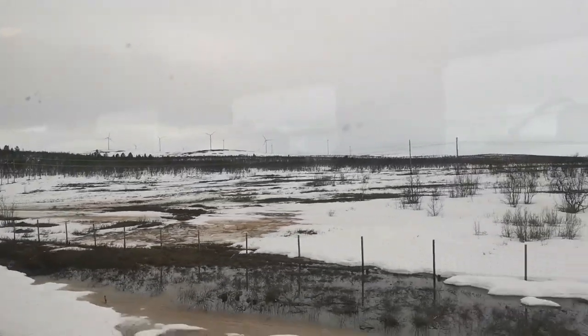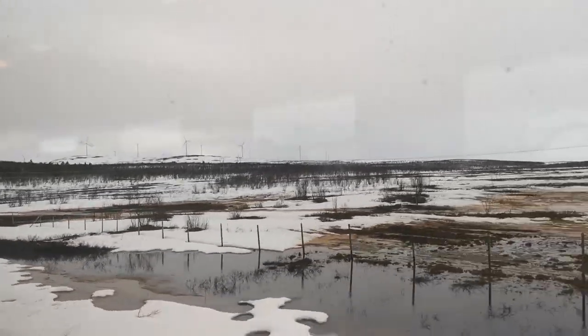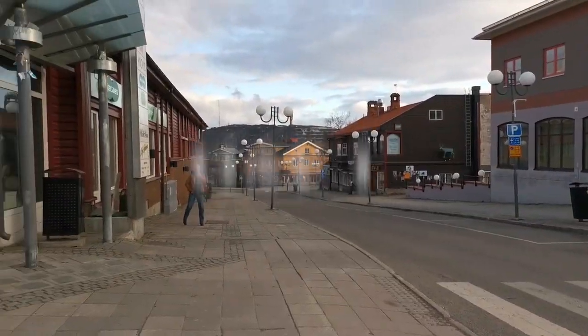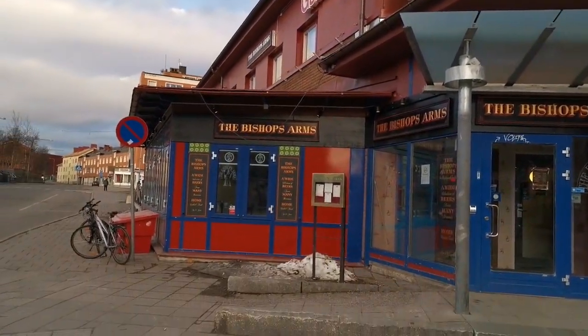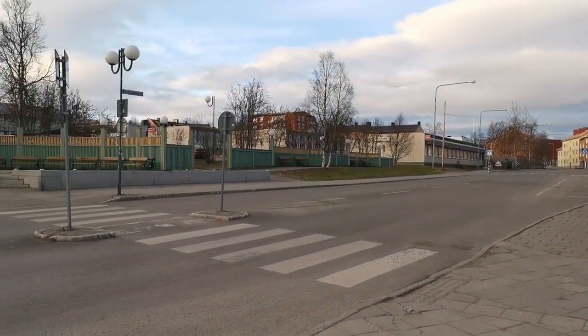We couldn't wait to get a closer look at the snowcap mountains. We arrived at Kiruna, dropped our bags at the hotel, and set off for day one of our adventure. We stayed at the Bishop Arms. The hotel was located at the heart of the city — it was super easy to find, service was great, and we would definitely recommend.